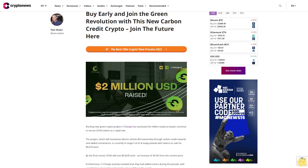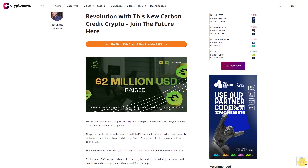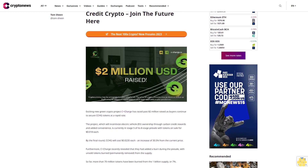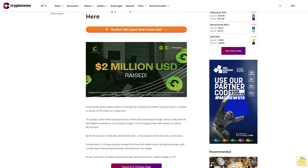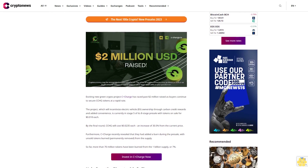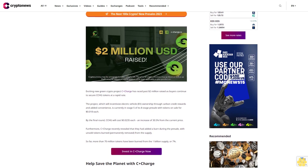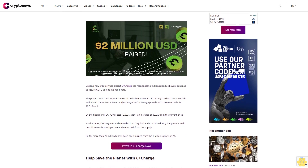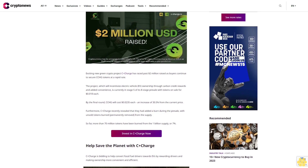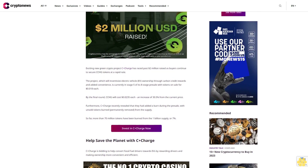Buy early and join the green revolution with this new carbon credit crypto. Exciting new green crypto project C+Charge has raised past two million dollars, as buyers continue to secure CCHG tokens at a rapid rate. The project will incentivize electric vehicle ownership through carbon credit rewards and added convenience, and is currently in stage five of its eight-stage pre-sale, with tokens on sale for 18 cents each.